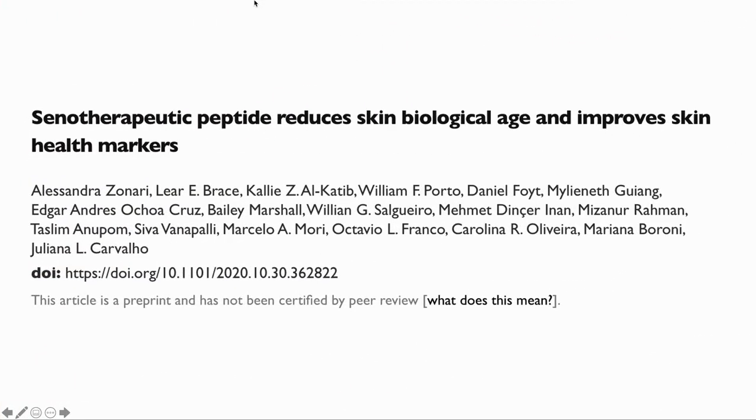This is the paper: "Senotherapeutic Peptide Reduces Skin Biological Age and Improves Skin Health Markers," where senotherapy is the therapy targeting senescent cells.